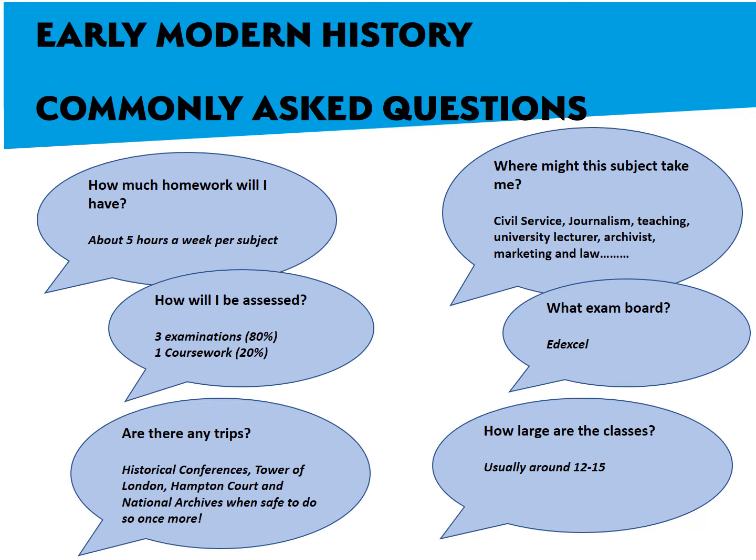We usually go on a number of trips throughout the year and, hopefully when it's safe to do so, we will be going on trips to the Tower of London, Hampton Court Study Days, history conferences where historians — some historians that we even read about — will give their latest research. And we visit the National Archives to look at primary documents from the medieval period.